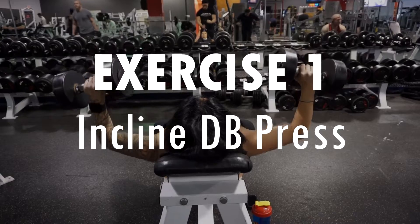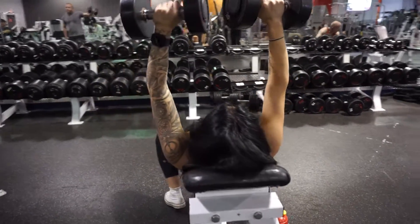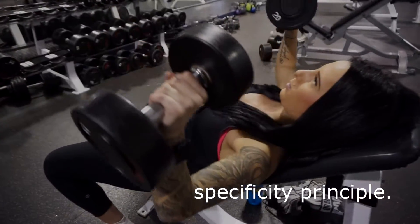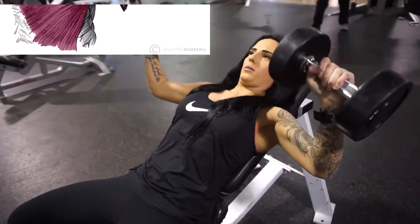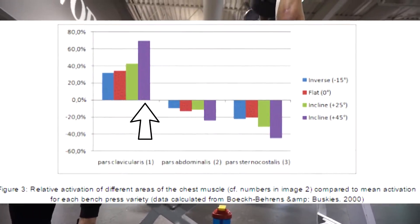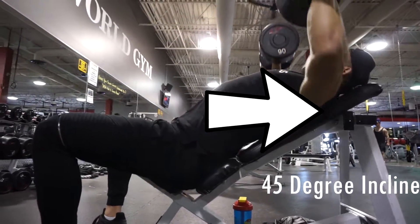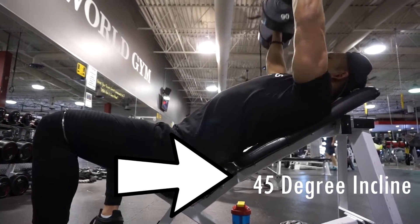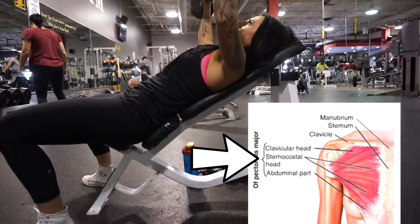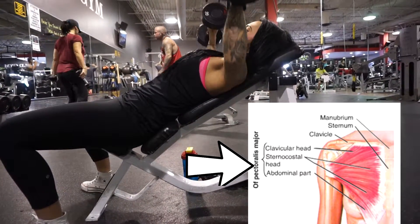We started off with the incline dumbbell press. To achieve a well-developed chest it is important to target the upper chest. Prioritizing weak point training following the specificity principle will help build a more balanced physique. Focusing on the clavicular head of the pectoralis major, it was found in 2000 by Busky Z et al. that a 45-degree incline on the bench had the highest EMG activation. Although the clavicular head is targeted here, the sternal, costal, and abdominal heads of the pectoralis are activated as well for overall chest activation.